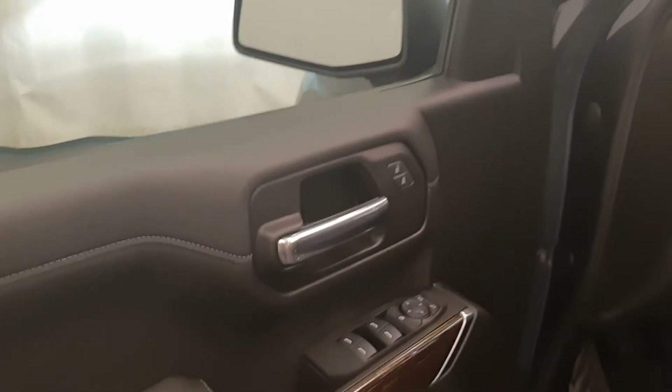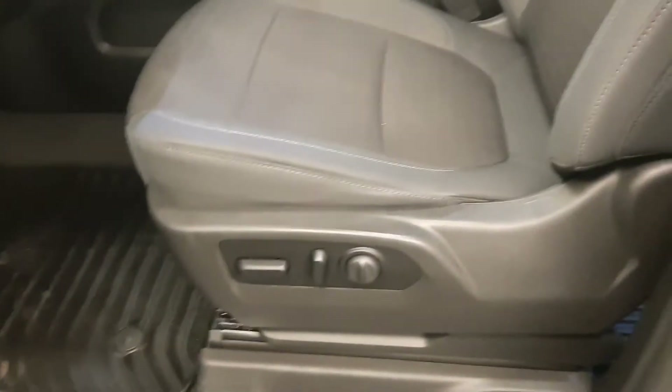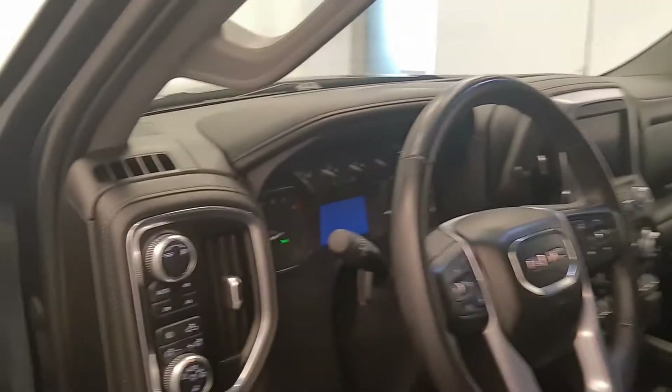Starting on the interior, we have smart key access, power windows, locks and mirrors, wood grain trim, premium audio system, power seats with lumbar support, cloth seating, and adjustable headrests with light controls.